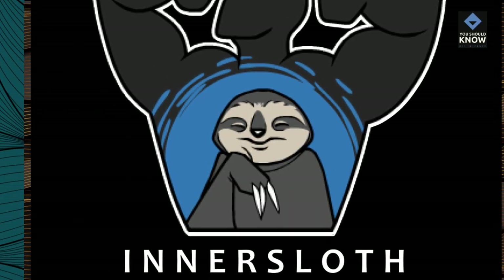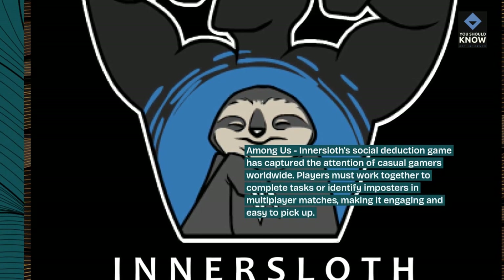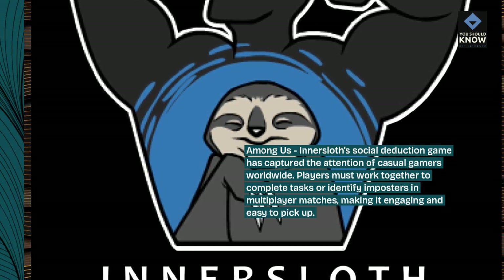Among Us: InnerSloth's social deduction game has captured the attention of casual gamers worldwide. Players must work together to complete tasks or identify imposters in multiplayer matches, making it engaging and easy to pick up.